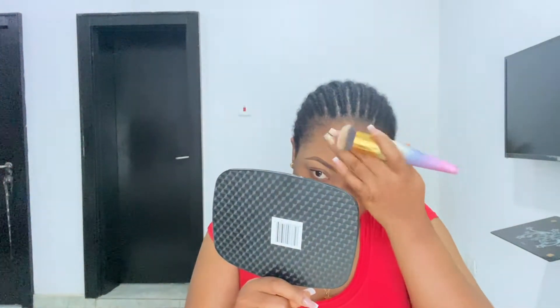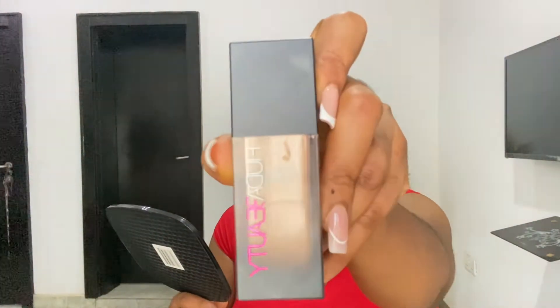I'd already done my brows off camera, so I'll go ahead with the other steps. I'm applying primer on my nose — a sweat block — just for that area, since I've prepped my face off camera already with moisturizer and all that. I have oily skin and tend to get sweaty in that area. Now I'm using my Huda Beauty foundation in shade Brown Sugar for full coverage.